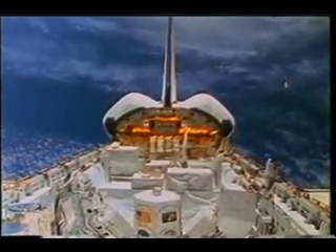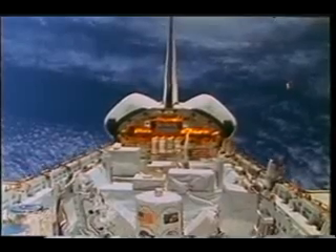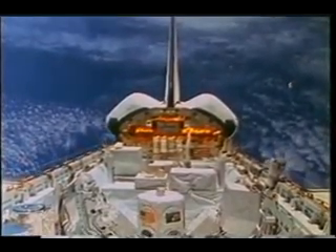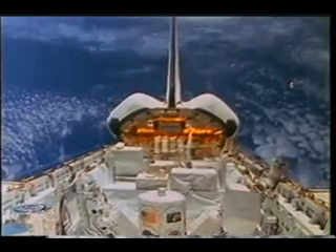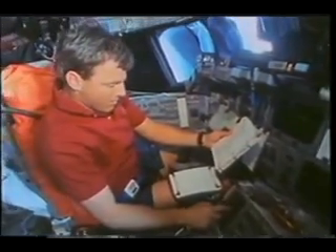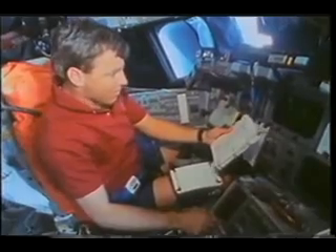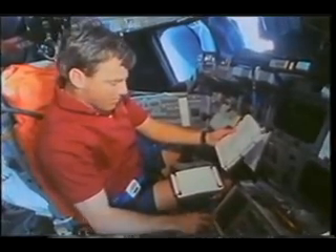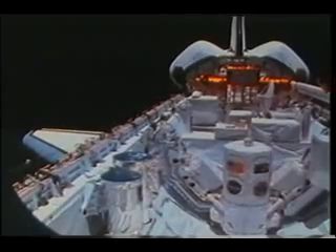There's Spartan in the back. And just to the bottom left, you can see the door of the SSBUV instrument, which is monitoring the reflected or scattered ultraviolet light from the atmosphere to monitor ozone. This is Oz getting ready to do one of the many maneuvers for Atlas. The pilots ended up spending more time on Atlas than probably the science crew just because we had so many maneuvers.